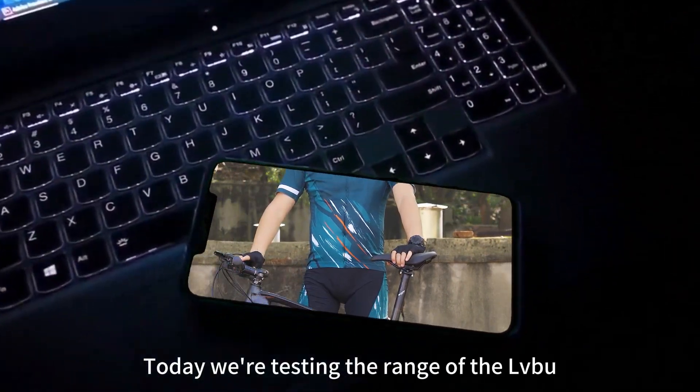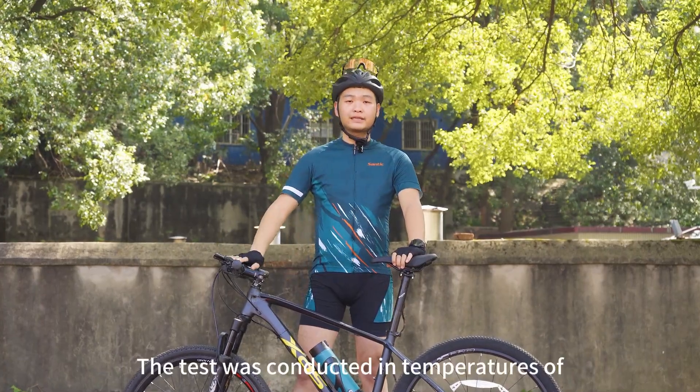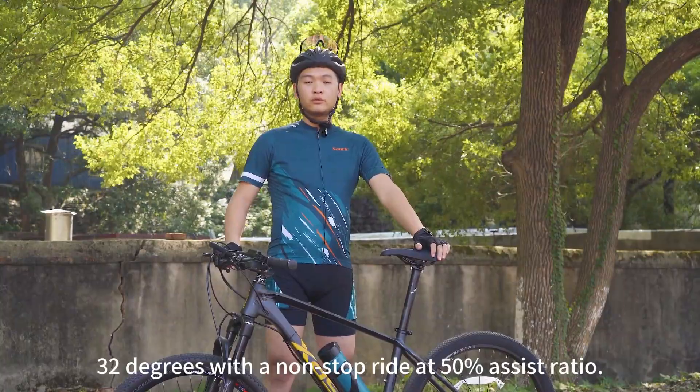Today we're testing the assist range of the Lbu e-bike conversion kit not series to see how it works. The test was conducted in temperatures of 32 degrees with a non-stop ride at 50% assist ratio.